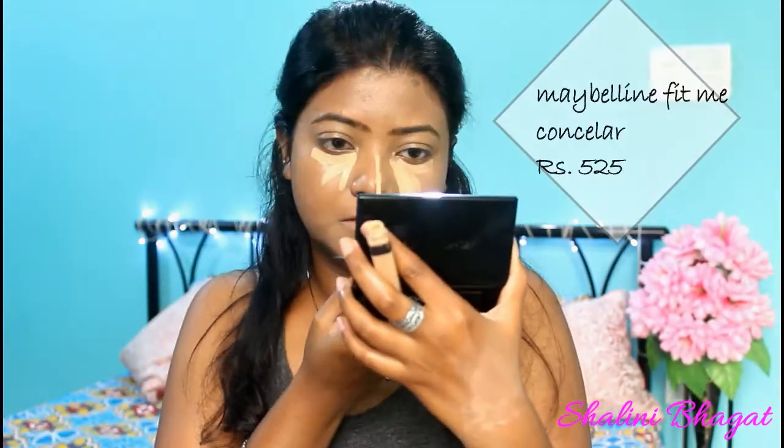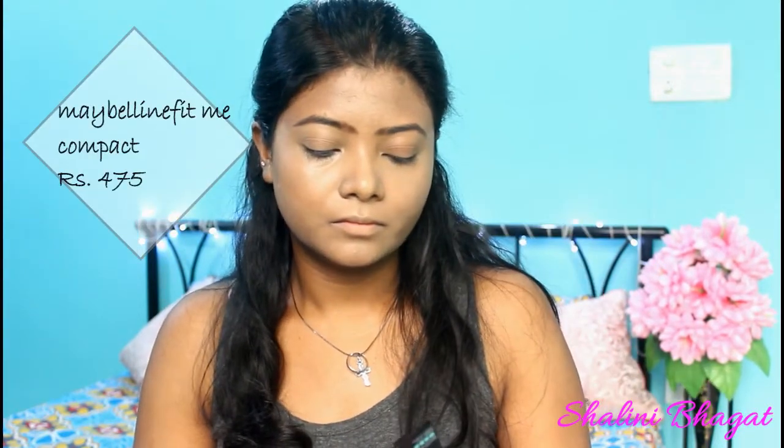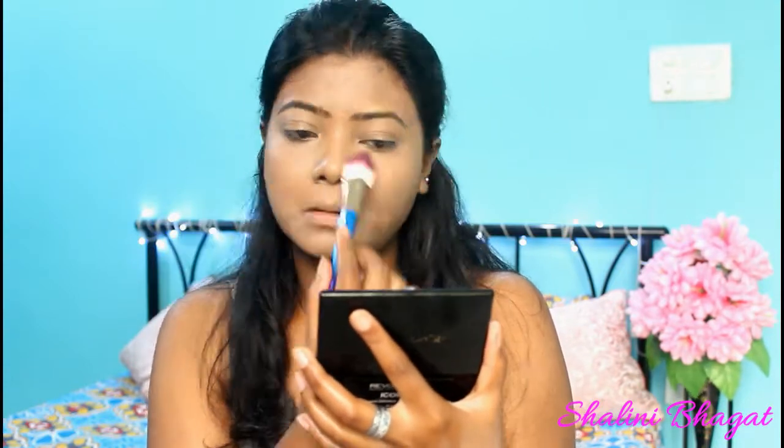Then I'm taking a Maybelline Fit Me Concealer in the shade Medium and placing it on all the high points of my face where I like to highlight. I'll blend that with the same sponge, then quickly set everything with the Maybelline Fit Me Compact in a light shade, dusting it all over my face so it doesn't move.